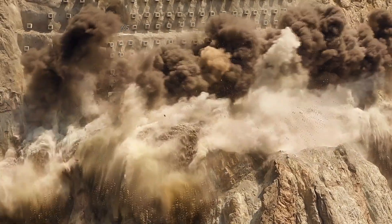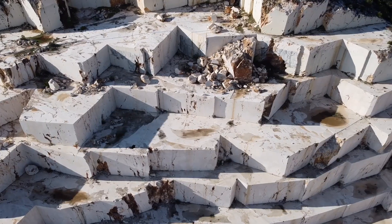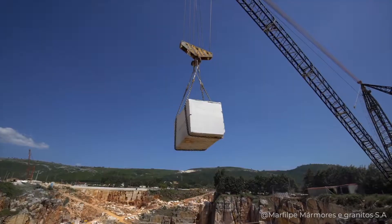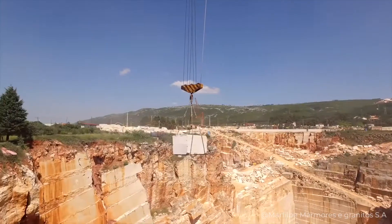Explosions must not be used, as doing so could shatter or crack the marble, and there's no way this can be allowed to happen. It's only then that large cranes are brought to the site, which actually extract the marble blocks.